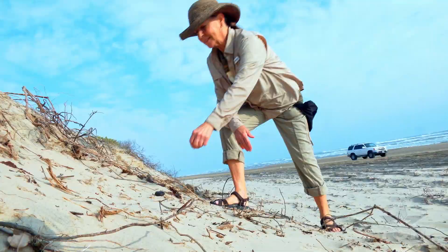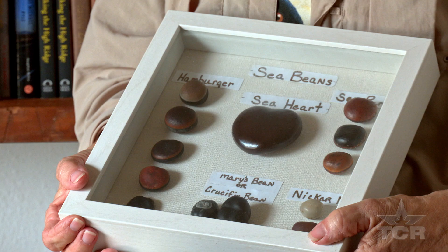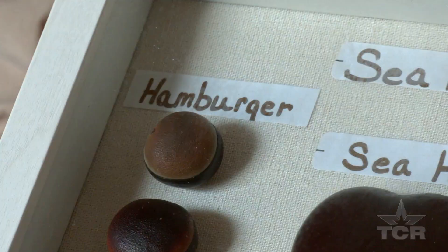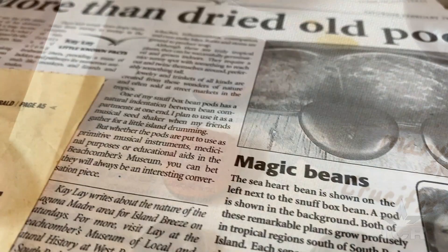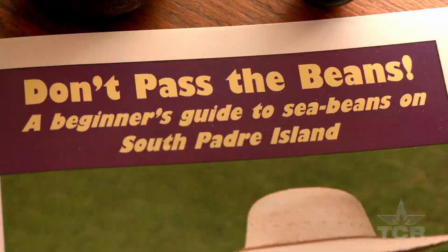Sea heart. While the name might sound like something you'd find at your local supermarket, Kay can assure you these little round balls are anything but edible. She would most certainly know, as she wrote the encyclopedia on everything sea beans — something that's earned her the title, The Sea Bean Queen.